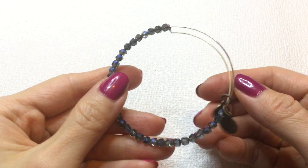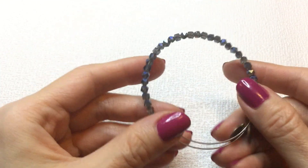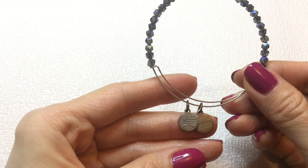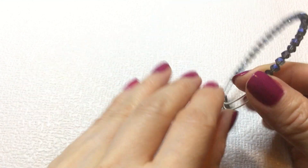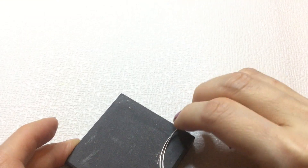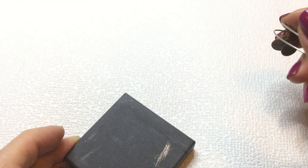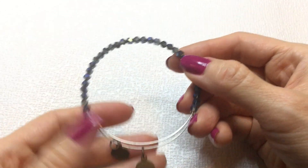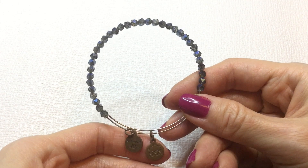Then we have this Alex and Ani bracelet. I think I've sold one of these in the past. And it has these crystals, very pretty shiny ones. There is a little bit of wear here. I don't know if this is sterling — maybe we could check really quickly and see. I don't think it is. I think there is a little bit of copper coming through here. If anybody is interested in this, this will be $3. It's very pretty. You can definitely repurpose the beads for sure.